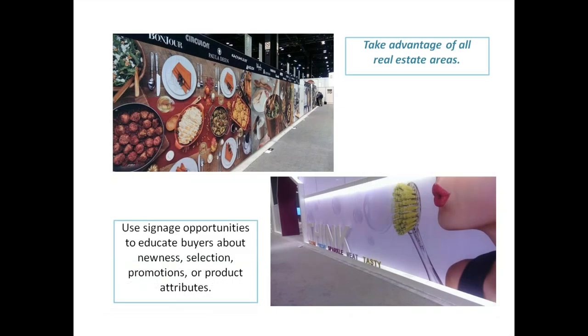Take advantage of all areas of real estate, like Neat Freak did. Think about the fact that this is real estate you're paying for, so you want to decorate your booth inside and out. Whether your booth is open or closed, I really like it when exhibitors with a closed booth place graphics on the exterior wall.